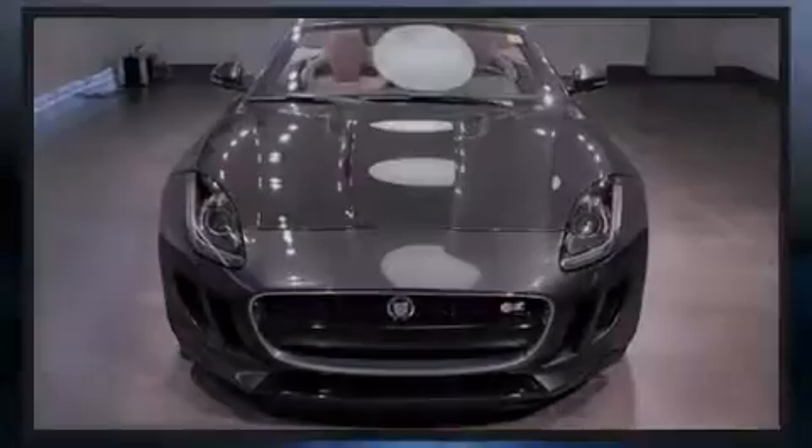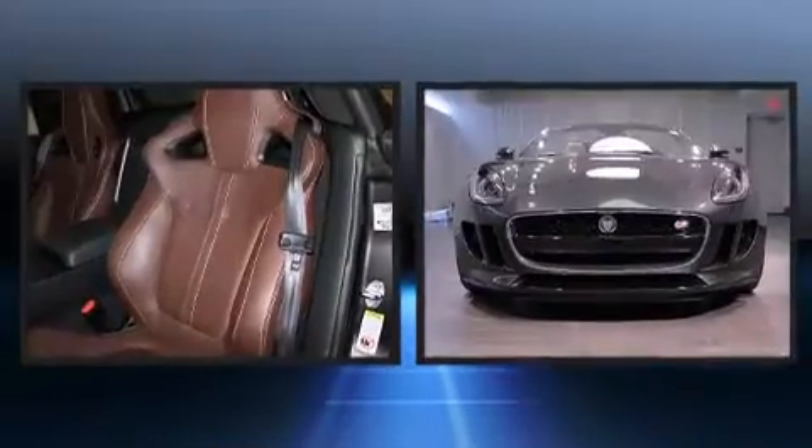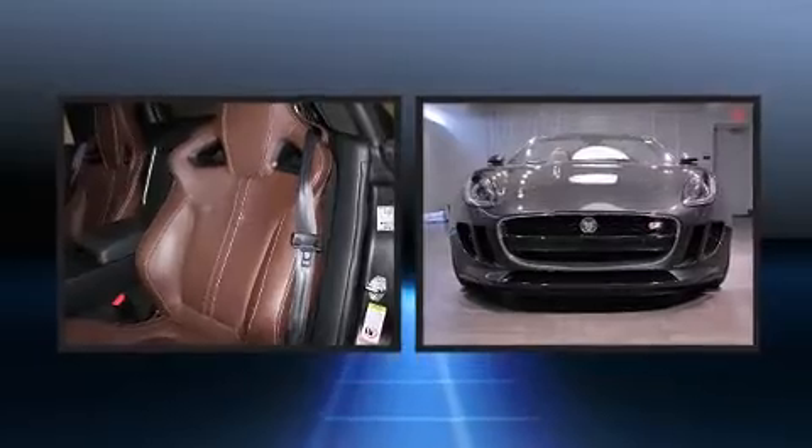Discerning drivers will appreciate the 2014 Jaguar F-Type. With less than 10,000 miles on the odometer, you'll be sure to appreciate this model's condition and value.